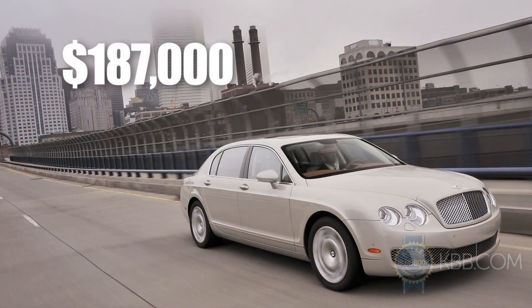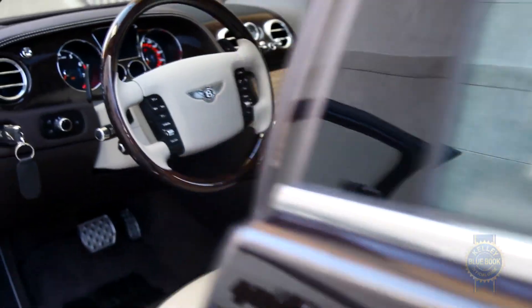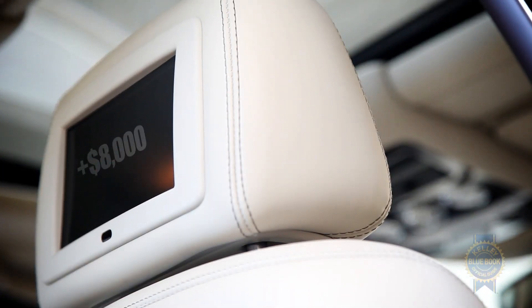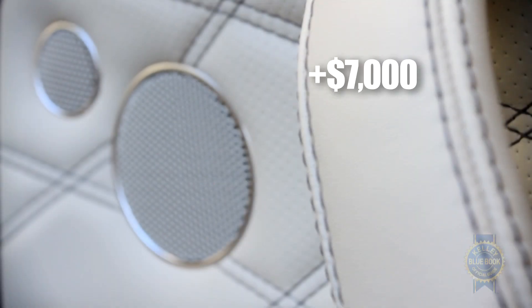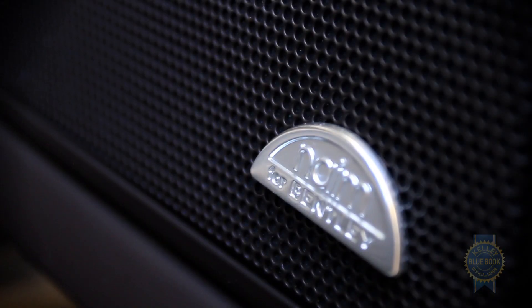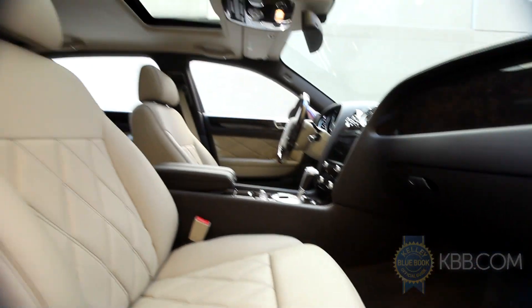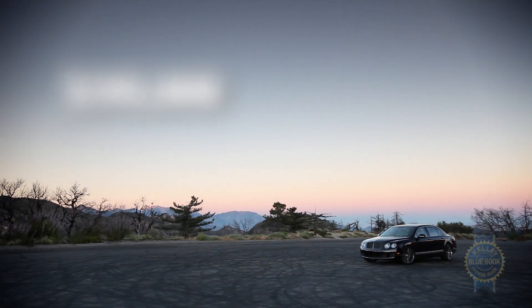Approximately $187,000 gets you in the door of a Bentley Flying Spur. Make that $212,000 for the Flying Spur Speed. Of course, that price neglects all the must-have options, like an $8,000 rear seat entertainment package, $2,700 veneered rear picnic tables, a $7,000 15-speaker 1,100-watt Naim audio system, and the previously mentioned $800 lamb's wool rugs. Tack on enough enhancements, and it's easy to arrive at our car's $245,000 asking price, or more.